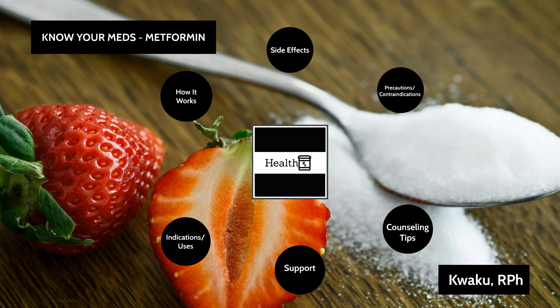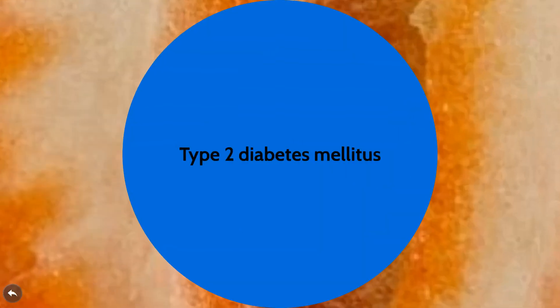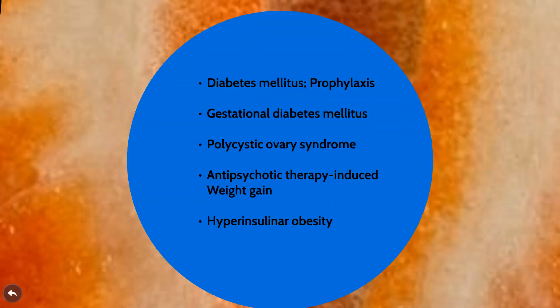Let's launch into metformin. The most logical place to begin is what it is and what it is used for. With respect to its indications, I divided it into two categories: the FDA-approved uses and the off-label uses. Off-label means a medication is not necessarily approved for a particular condition, but over the years it has been found to be effective and safely used for that purpose. Most of us are already aware that metformin is FDA approved for the treatment of type 2 diabetes.